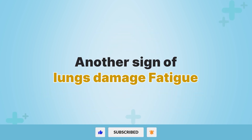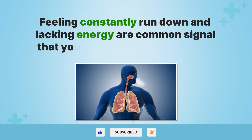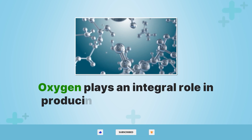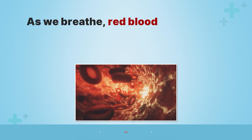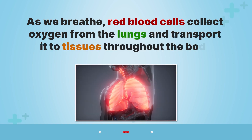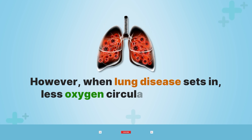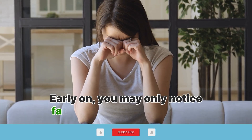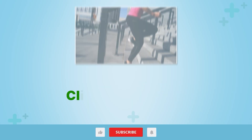Another sign of lung damage is fatigue. Feeling constantly run down and lacking energy are common signals that your lungs may be struggling. Oxygen plays an integral role in producing the energy our cells and muscles need to function. As we breathe, red blood cells collect oxygen from the lungs and transport it to tissues throughout the body. However, when lung disease sets in, less oxygen circulates to supply these demands. Early on, you may only notice fatigue and exhaustion after stressful physical activities, climbing stairs, or walking long distances.